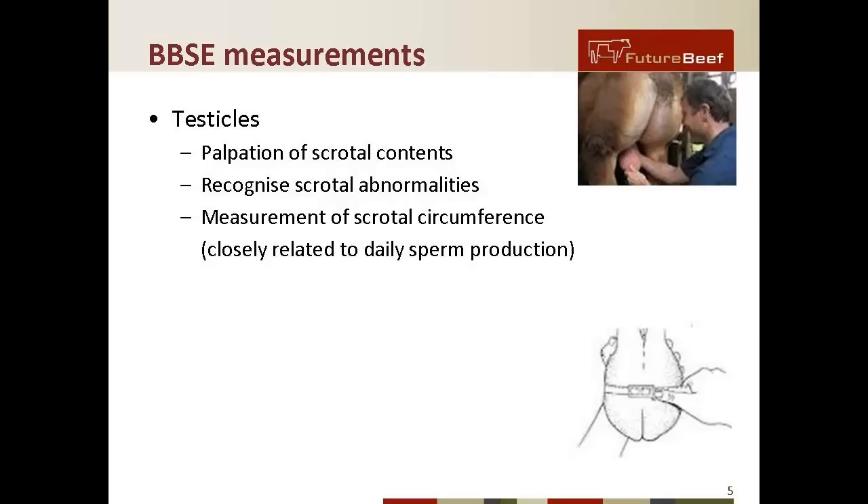Scrotal circumference is very important because it's closely related to daily sperm production. When related to age and weight, it's an indicator of fertility traits in the progeny. The first important point is about minimum size, so that daily sperm production can be maximized.